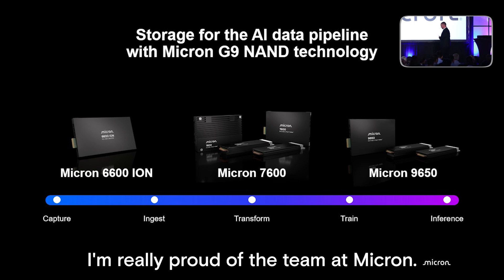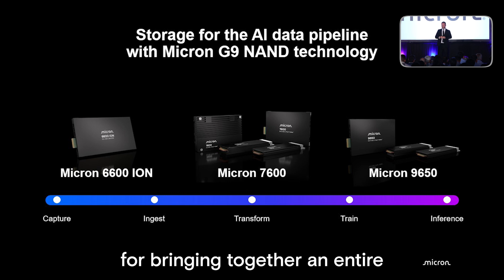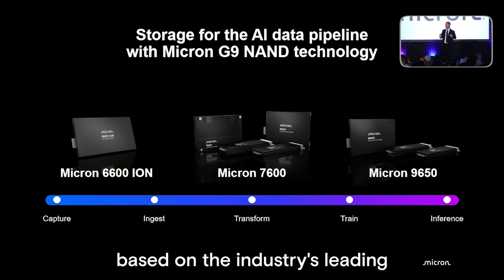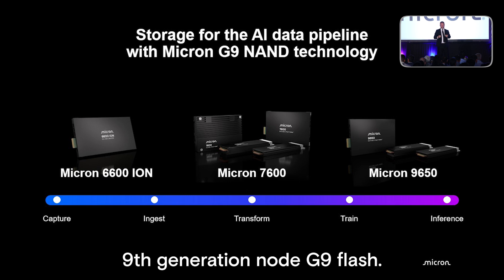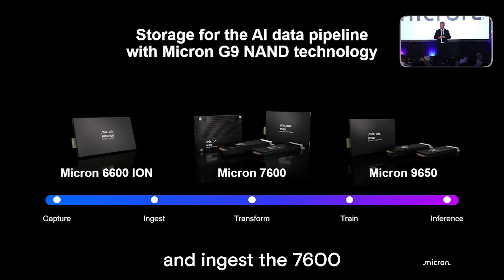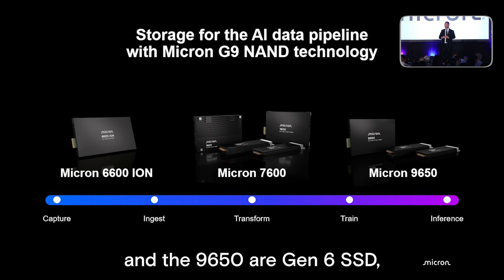I'm really proud of the team at Micron. I want to thank all of them for bringing together an entire family of products based on the industry's leading ninth generation node, G9 flash. Our 6600 is perfect for capture and ingest, the 7600 for all the mainstream data applications, and the 9650 — our Gen 6 SSD, the first and fastest drive in the market.